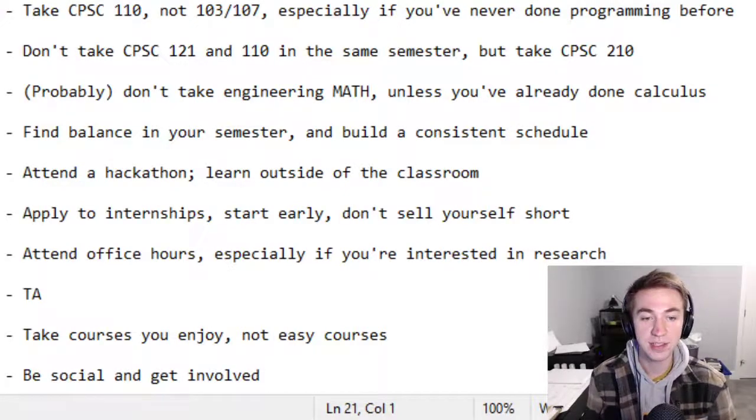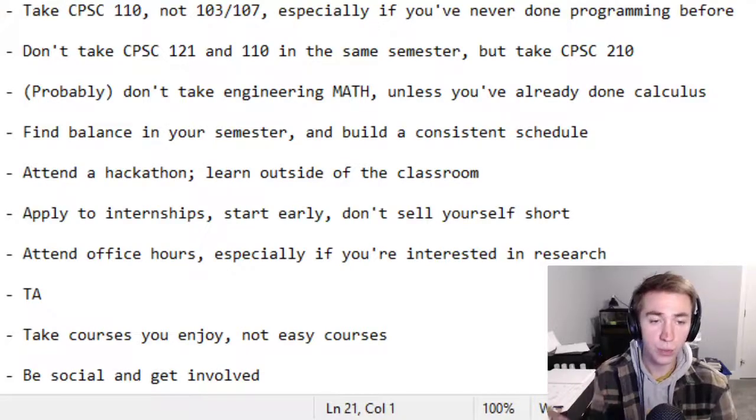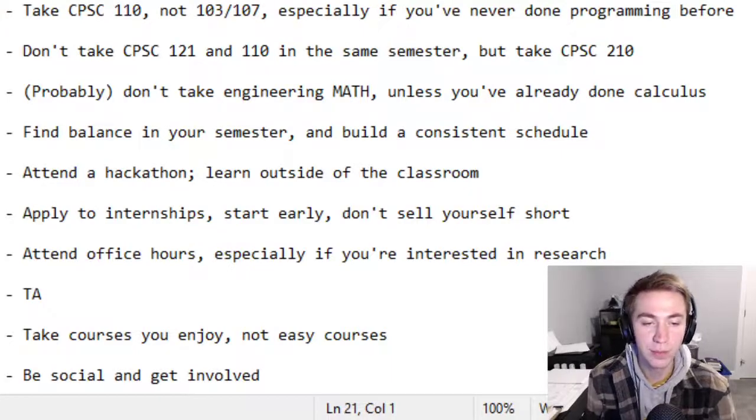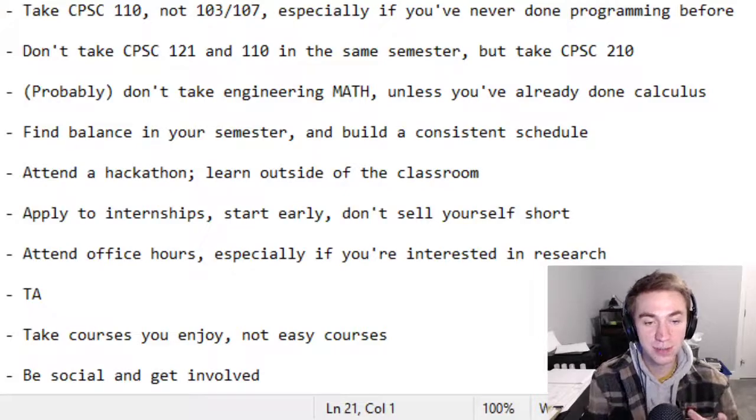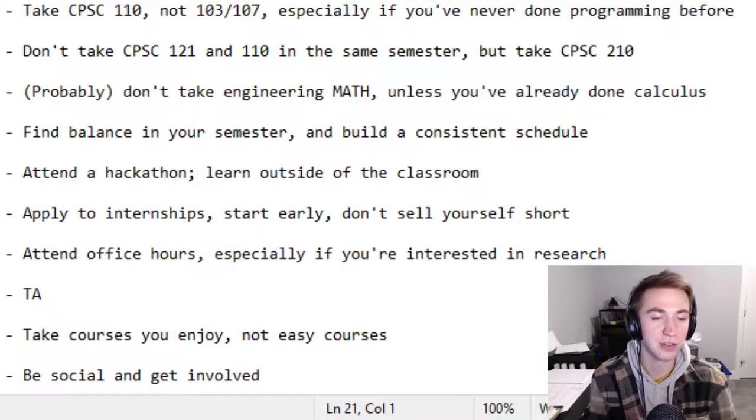My second point is to take CPSC 121 and 110 in different semesters — do not do them at the same time — but do take CPSC 210. I recommend taking CPSC 110 in first semester and then 121 and 210 in second. The biggest reason is that 110 and 121 are both challenging courses. Also, if you did high school programming in Java, 210 is also in Java, so that makes things a whole lot easier. Taking 121 and 210 in second semester just makes your life a lot easier.